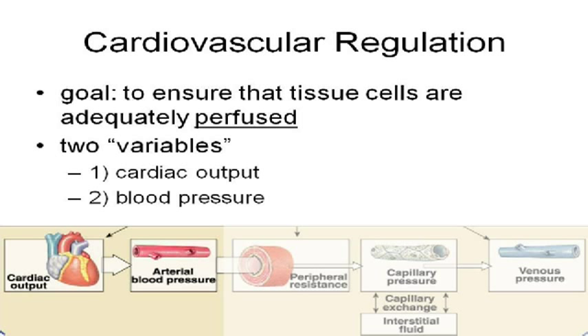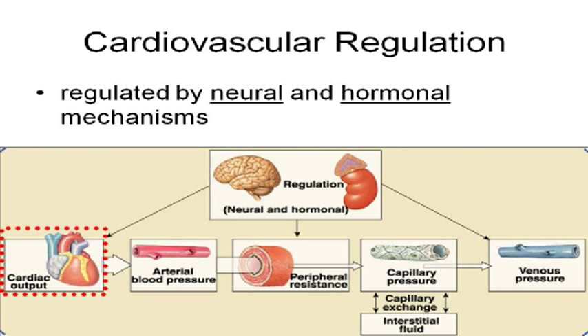There are two basic things that your body alters — two basic easy buttons, two control knobs, if you will. They can control cardiac output, which is how much blood the heart is pumping, and then blood pressure. All of this is regulated by, of course, the nervous system and the endocrine system.